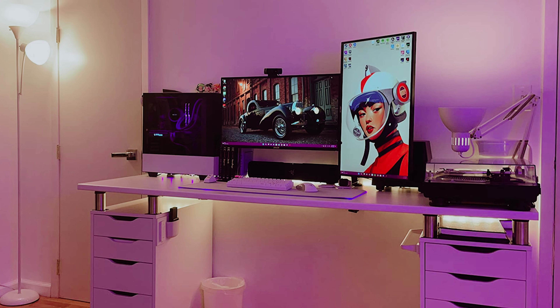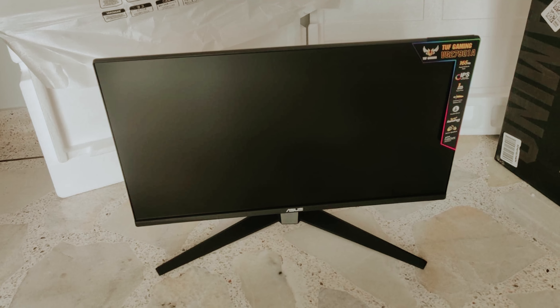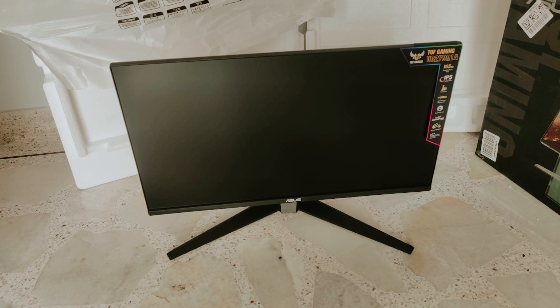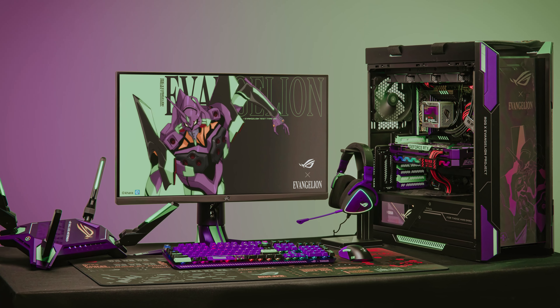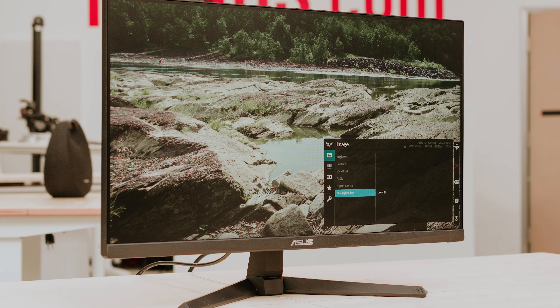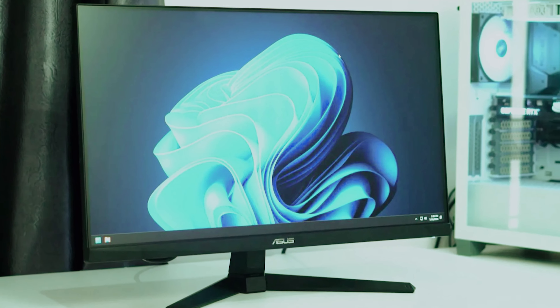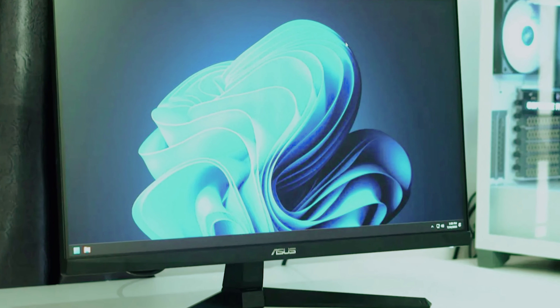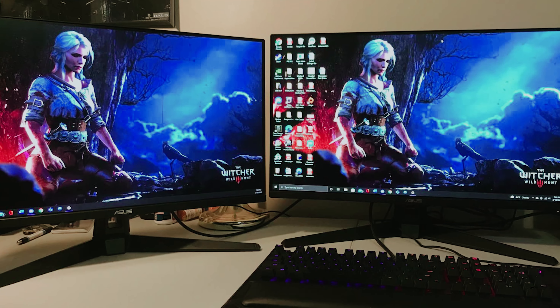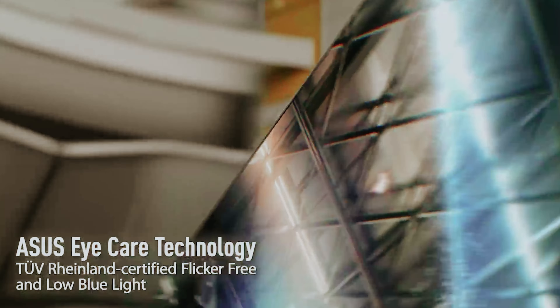The IPS panel ensures good color accuracy right out of the box, although it may lack in brightness and contrast compared to other monitors. While some may notice the absence of HDMI 2.1 support for the latest consoles, the TUF Gaming VG249Q1A offers an affordable price point that makes it a solid choice for new gamers. When you invest in this monitor, you're not just getting a great gaming experience — you're also getting a reliable product that will last you for years to come. Take your gaming to the next level and immerse yourself in stunning visuals and smooth gameplay with this top-tier monitor.